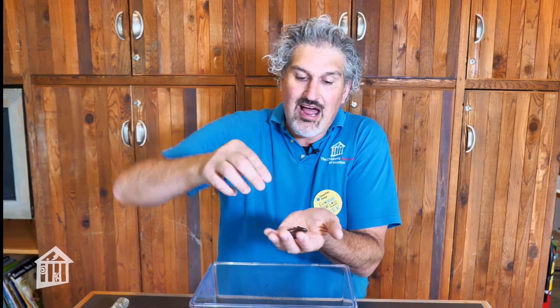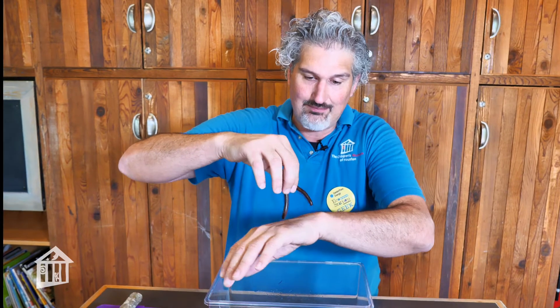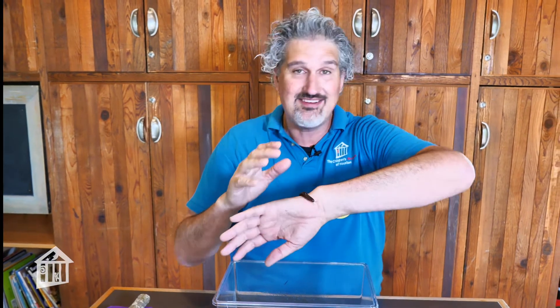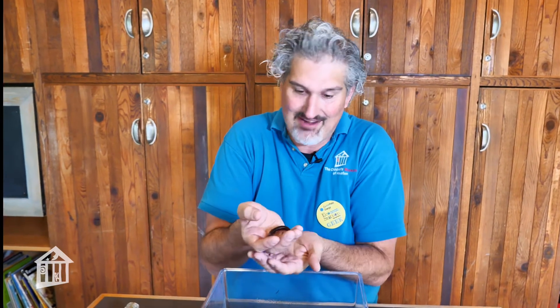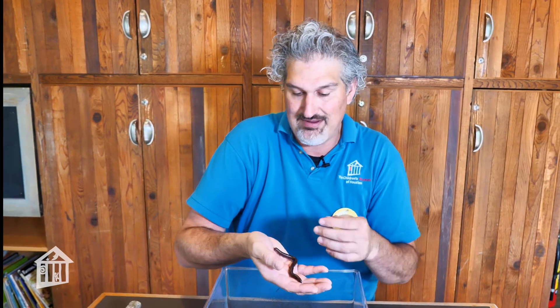Now, a lot of people think this is an insect — that is not an insect. Insects and this guy are both arthropods, but this guy is more related to a lobster or a crab. The reason why it's not an insect is insects only have six legs, and this guy right here may have 300 or so legs. I haven't actually sat there and counted them all, but most of them have that many legs.